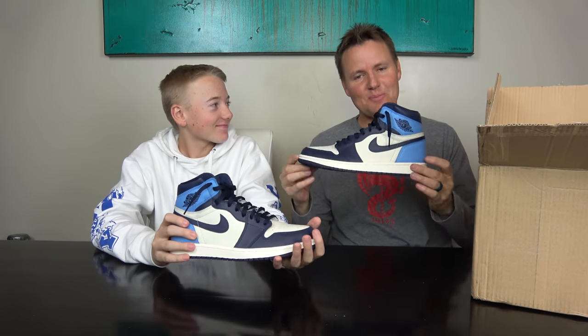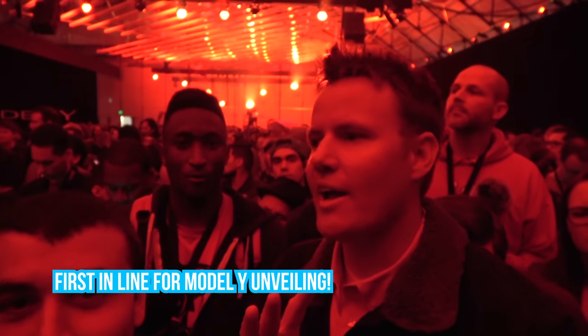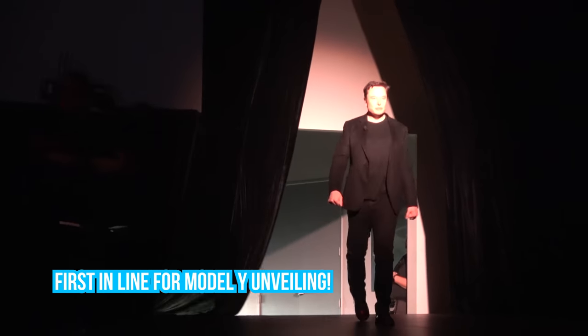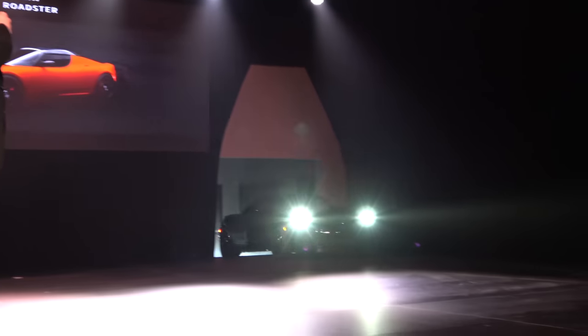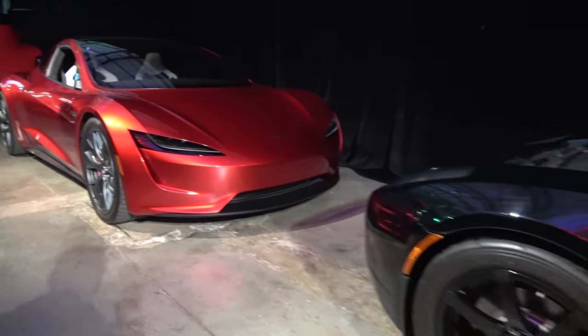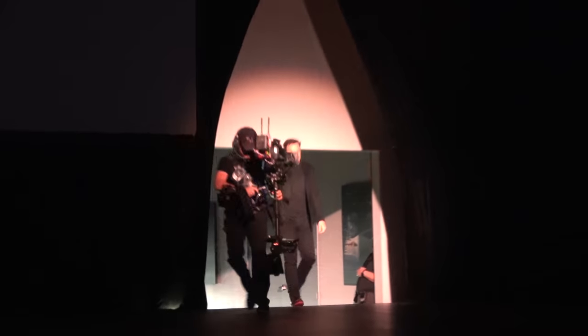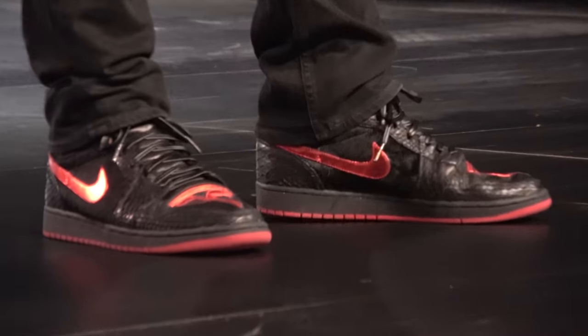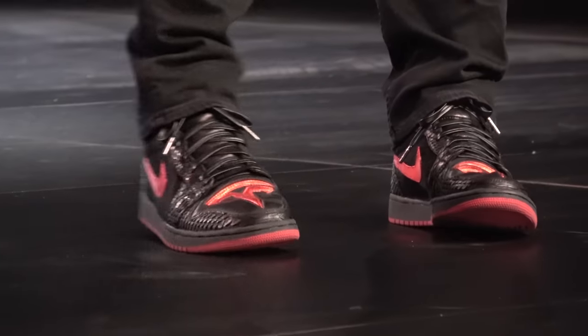But today we have a very, very special pair that's more special than these. If you remember back at the Tesla Model Y launch, I was lucky enough to stand right in front of Elon Musk as he brought out the Roadster, the Model X, the Model S, the Model 3, and then he rolled out the Model Y. All of the cars were there, and the semi truck even came out. The craziest thing is he walked out and he was wearing the coolest custom Tesla Air Jordan 1s that were black and red with the Tesla logo.